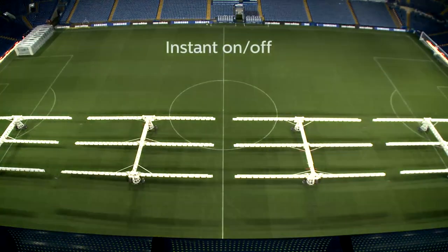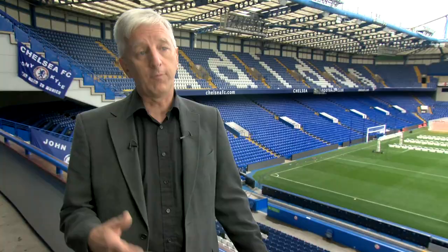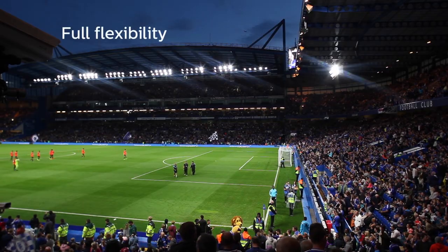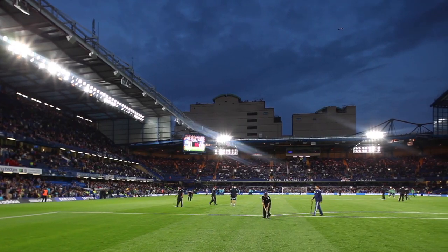We're able to turn it on instantly, on and off — we don't have to wait for it to warm up. So that gives the club a lot more flexibility in terms of when they run the system. They can run it at a lower level when the spectators are coming in, then build it up so that it's at full when the match is running, and then turn it down to a lower level again when the spectators are moving.